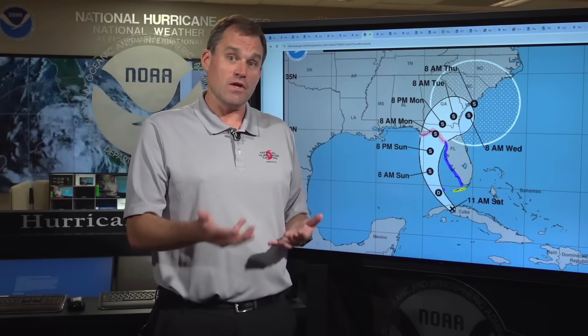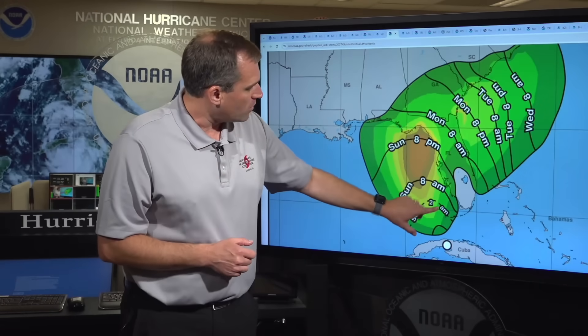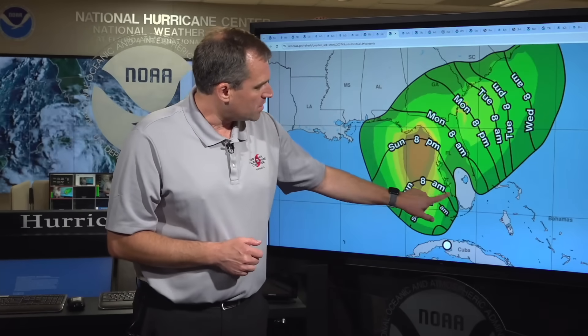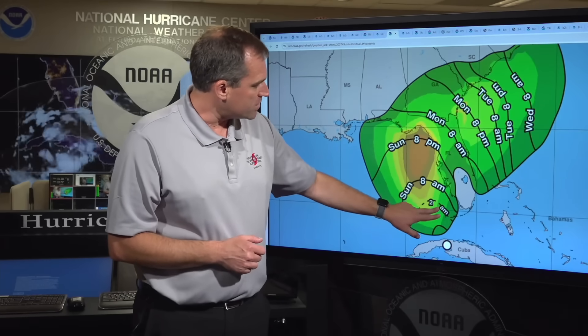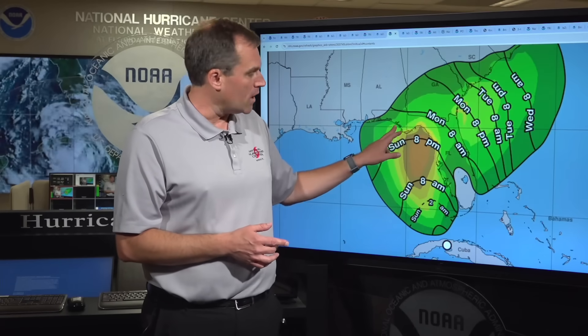We'll likely be issuing additional watches and warnings for those areas as soon as later today or tonight. In terms of arrival of tropical storm force winds along the Florida coast, we expect them along the west coast advancing through tonight and early Sunday, arriving within the hurricane watch area by Sunday evening. In that area between Yankee Town and Indian Pass, you have today and much of tomorrow to make preparations to your home, gather emergency supplies, and be prepared to evacuate if asked by local officials, especially if you're in a storm surge watch or warning area.